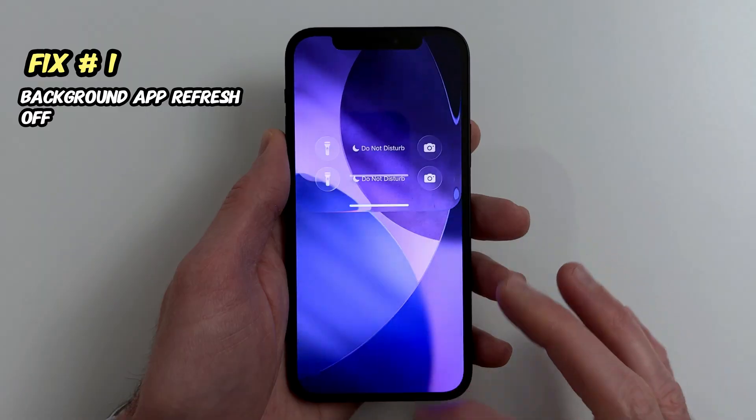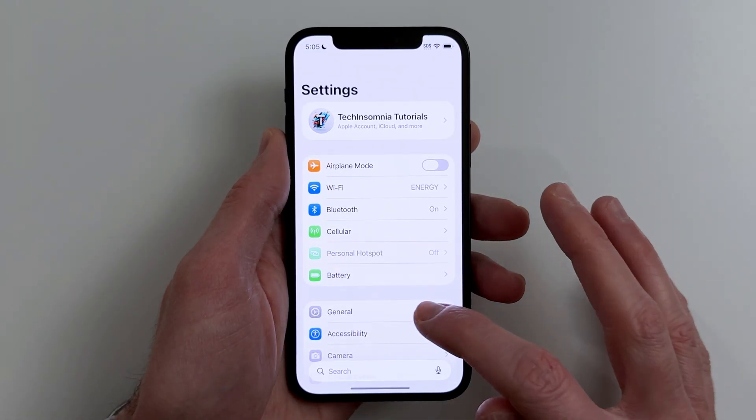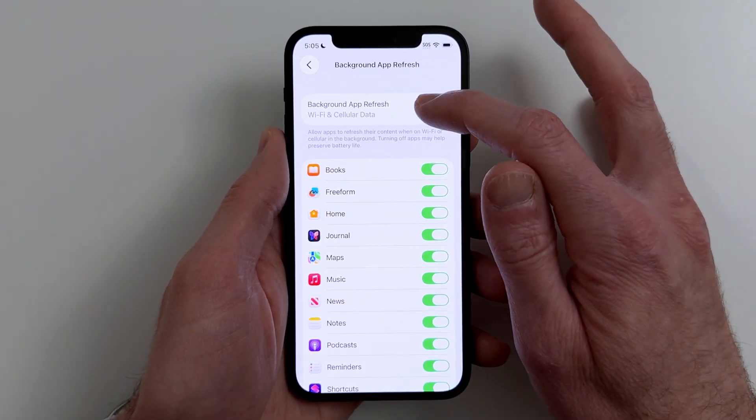Fix number one. If your iPhone feels slow randomly throughout the day, stop apps running in the background. Go to Settings, General, Background App Refresh, Off.